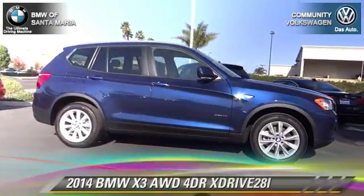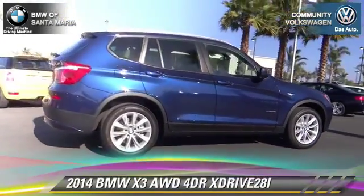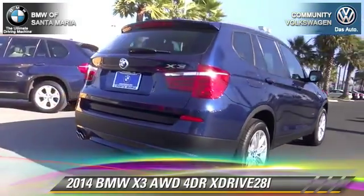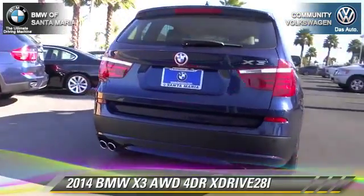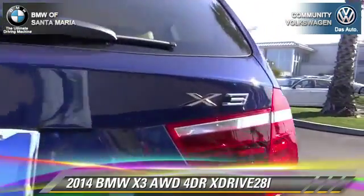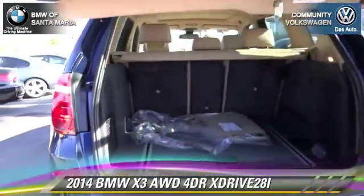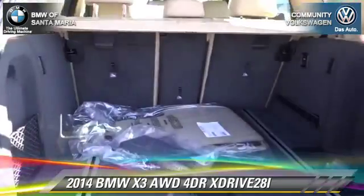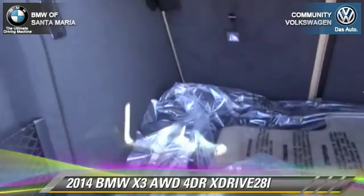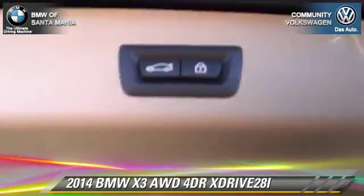With an automatic transmission, this vehicle is well equipped. This BMW features dual front airbags, fog lights, and all-wheel drive. Safety features include traction control, four-wheel ABS, and stability control. Comfort and convenience features include air conditioning, rain sensing wipers, and a CD player with MP3. Give us a call to schedule your test drive today.